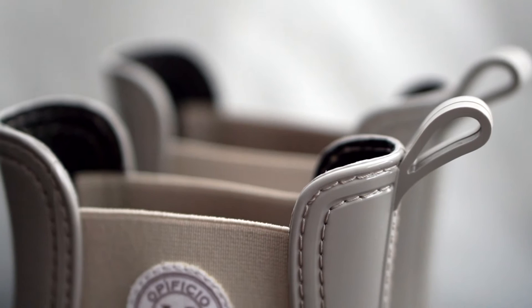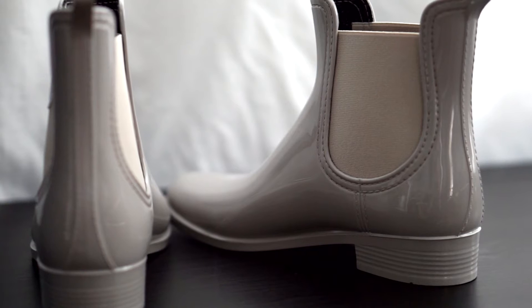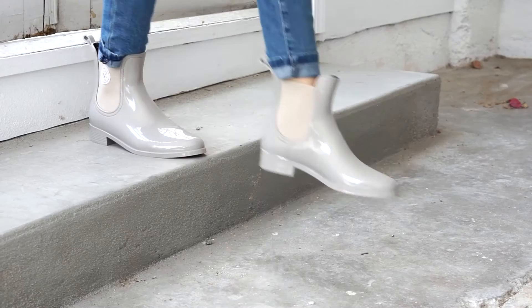Opificio V only uses the finest vegan-friendly materials like biosol, waxed cotton, vegan leather, vegan glues, and more. Their cruelty-free brand mission extends beyond that to encompass the planet and people as well. They're part of the Zero Impact Web project that replants and protects forests — site visits to Opificio V contribute to rebuilding forests in Costa Rica.